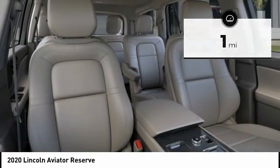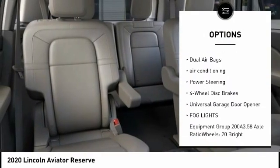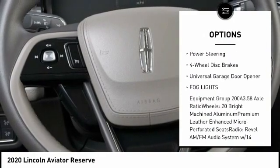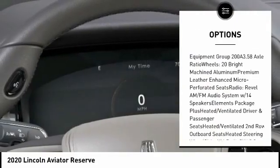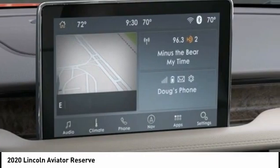Here are some of this vehicle's great options: power liftgate, navigation system, traction control, power passenger seat, dual airbags, air conditioning, power steering, four-wheel disc brakes, universal garage door opener, and fog lights.